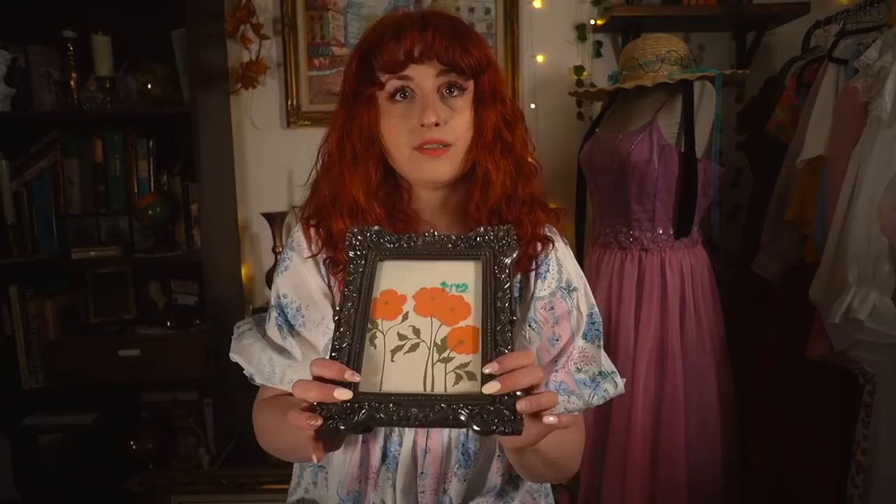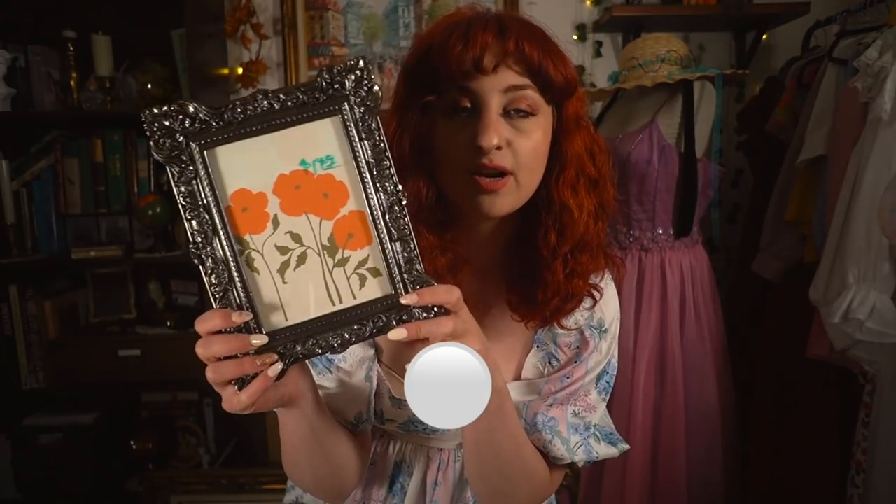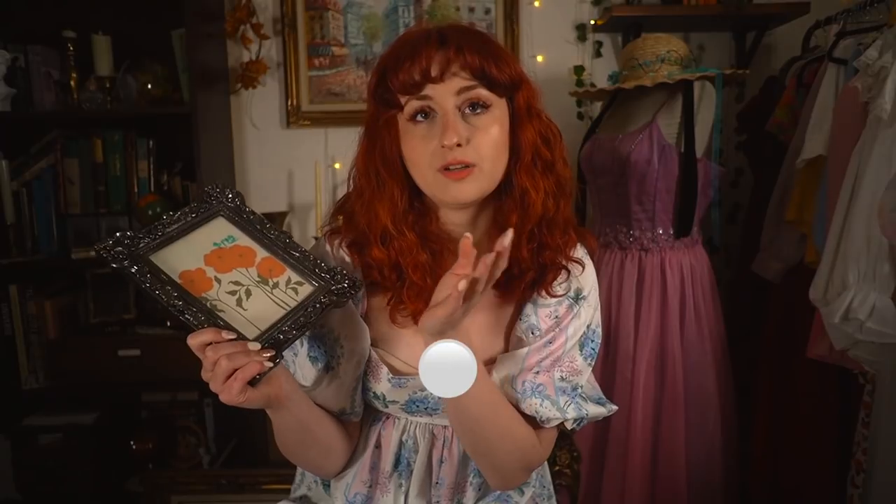I have hauled these frames already, but I wanted to show an update. This print was in another frame, but it fell and broke. I wanted to repurpose the artwork — take it out of the mat and stick it in something that fits. So I put the poppies print in this frame; I just need to repaint it gold. I didn't want to get rid of this artwork because it's poppies and my dog's name is Poppy — she needs representation on the wall.